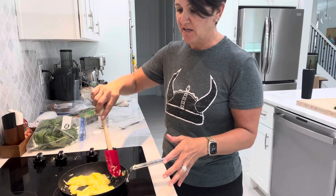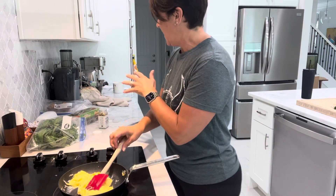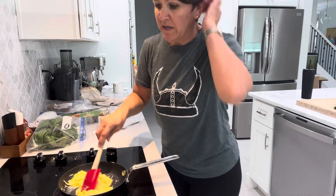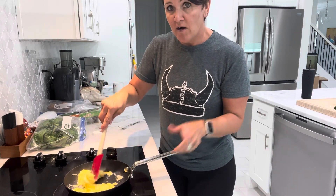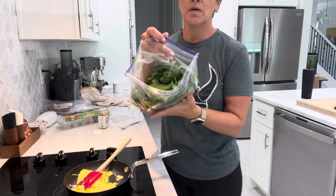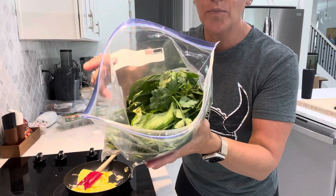For my breakfast today I've scrambled three eggs — organic, farm-raised, free-roaming. Our neighbor across the way has this awesome herb garden growing.